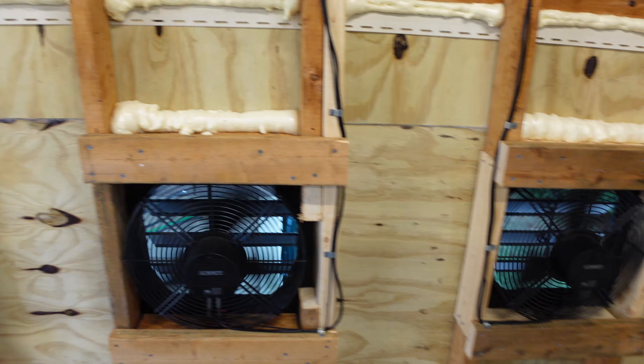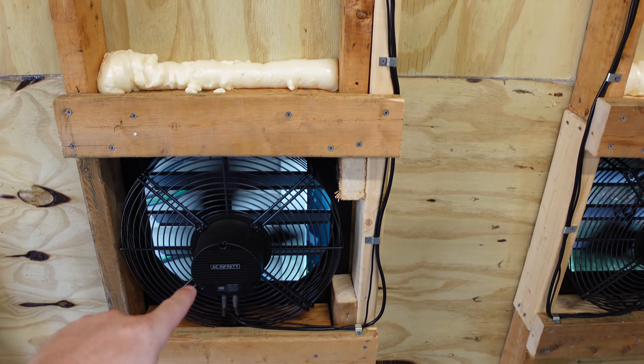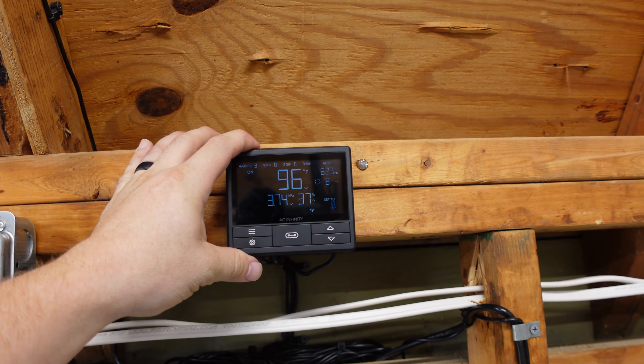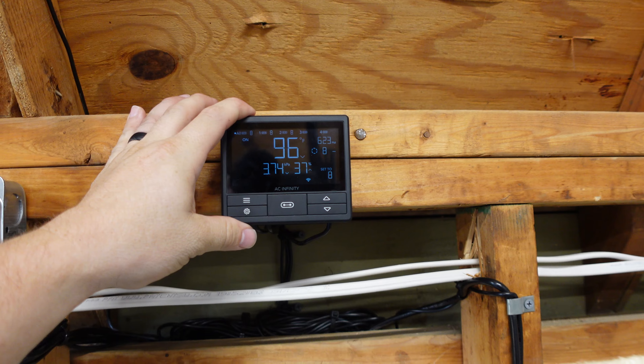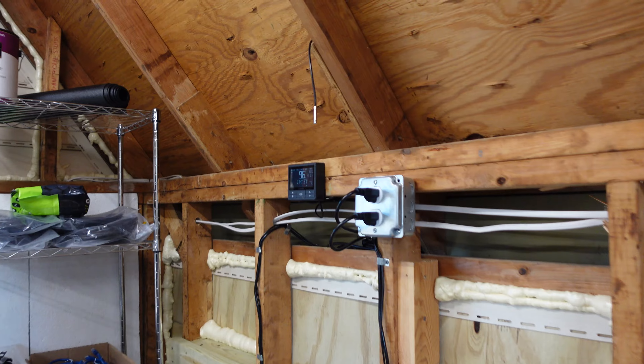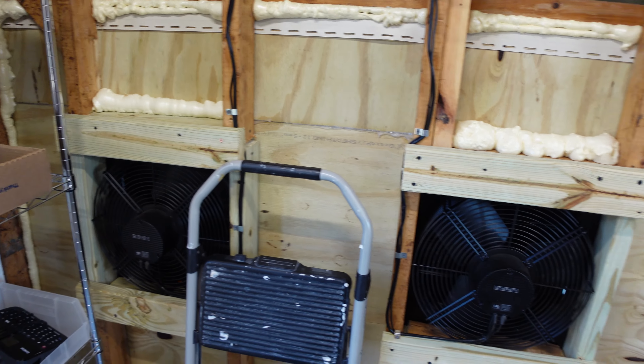Let's talk fans and cooling. We're only running two right now but will be running more shortly. These are the AC Infinity T14 fans, all wired up to AC Infinity Controller 69 Pro units — they're wireless so I can control them from my phone. I have another set of two more fans over here as well, and we'll end up running all of them.